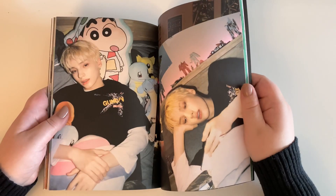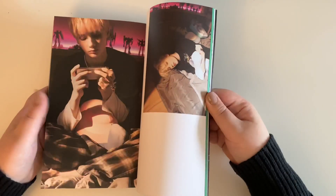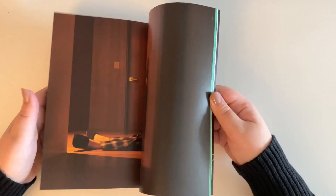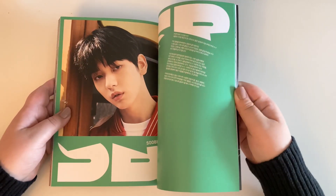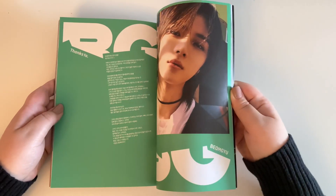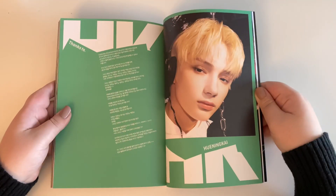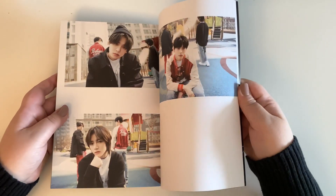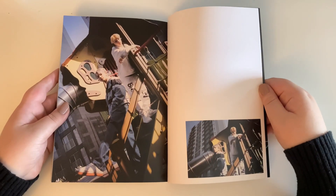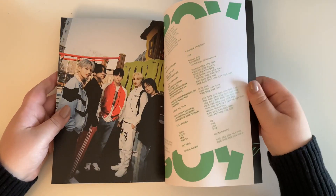I'm happy these albums are a little thinner. I was scared they'd be the same size as the Dream Chapter: Magic, because I have all my TXT albums on their own shelf and it's getting a little full — so they needed to be thin, which they are. And there's Kai. Then that is the end of the photobook. Oh, also — if you ordered from Weverse Shop you had a chance to get a signed ticket, but as you can all see, I did not get one.